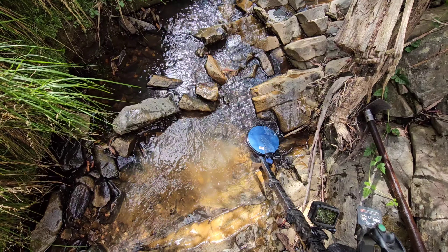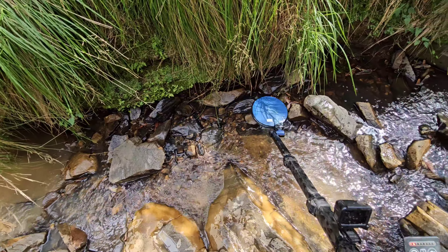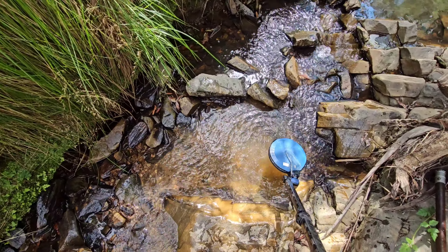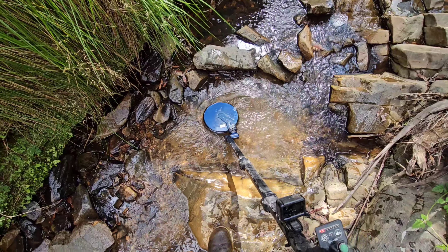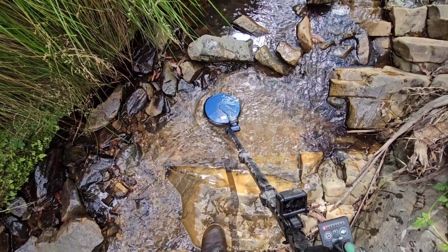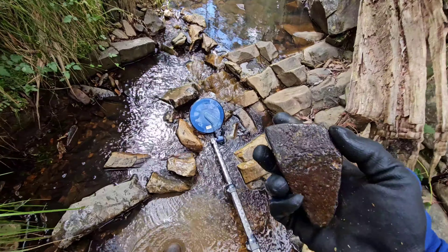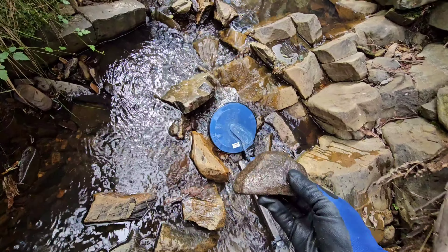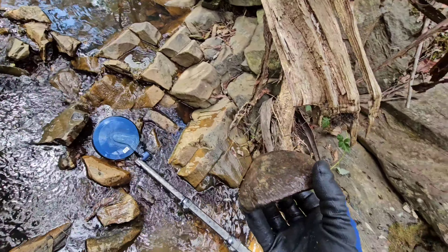I thought this looked like a pretty good catch point here, so I cleared a few rocks from in this area. I couldn't hear any signals when I first went over it but once I cleared the rocks I heard something. Just another one of those volcanic-looking rocks — funky.